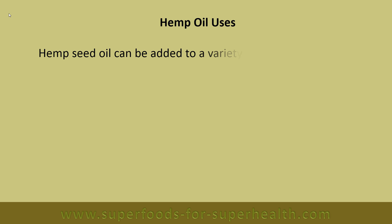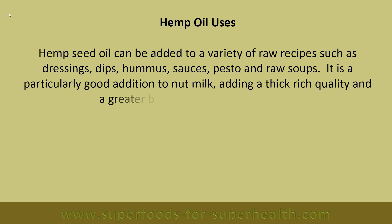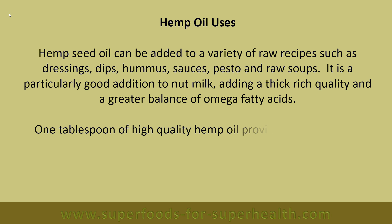Hemp seed oil can be added to a variety of raw recipes such as dressings, dips, hummus, sauces, pesto and raw soups. It is a particularly good addition to nut milk, adding a thick rich quality and a greater balance of omega fatty acids. One tablespoon of high-quality hemp oil provides approximately two grams of omega-3 ALA.